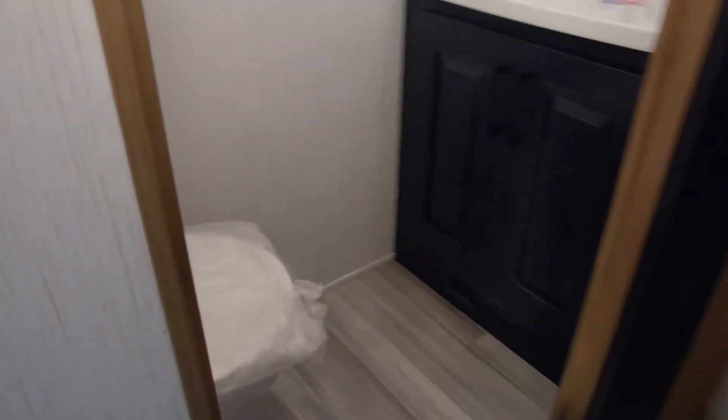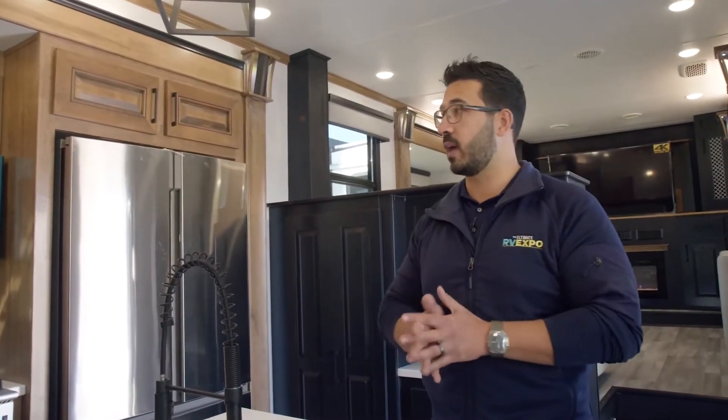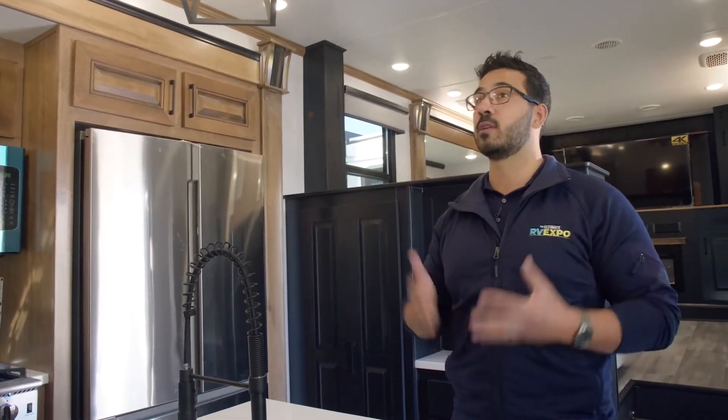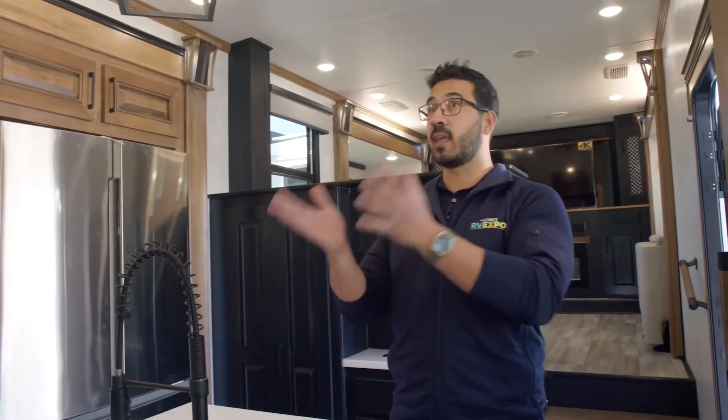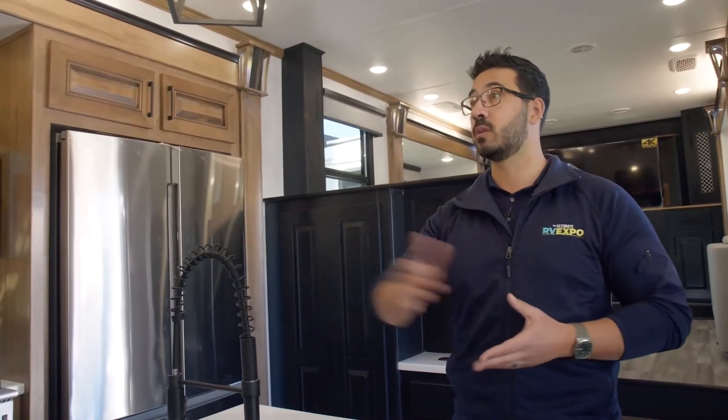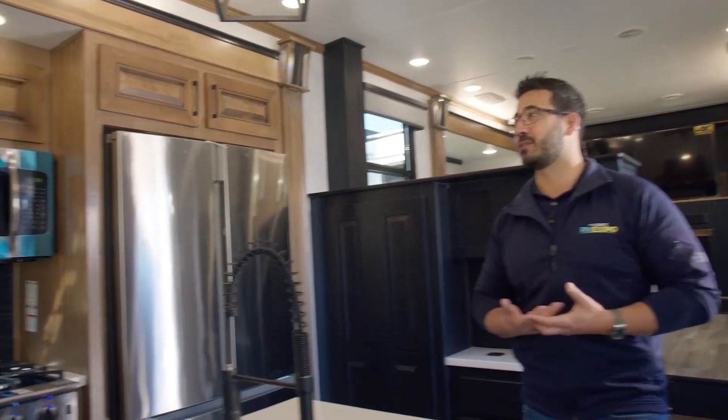Right behind you there's actually a really cool feature — a half bath with a high-rise porcelain bowl. Having a half bath right here makes it really easy if you're up in the living area. Other manufacturers have a very similar floor plan, like Montana, but some people were a little weirded out by the placement. Heartland also offers a butler pantry option if you prefer that instead.